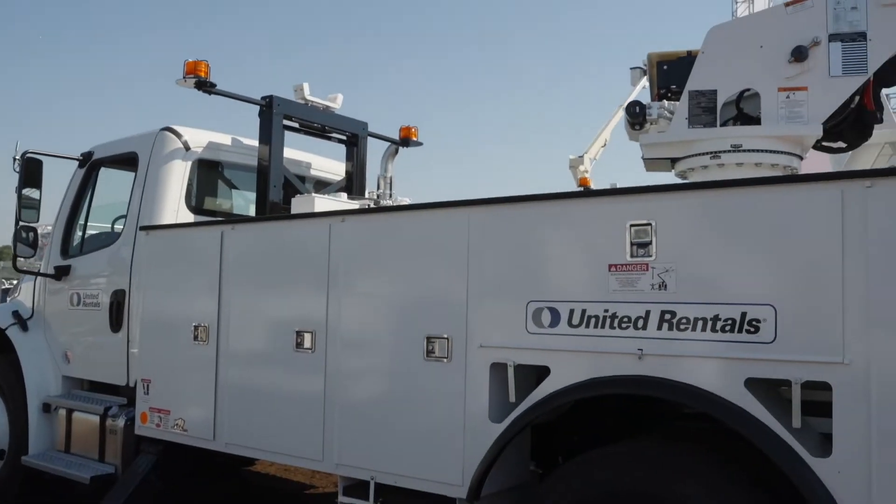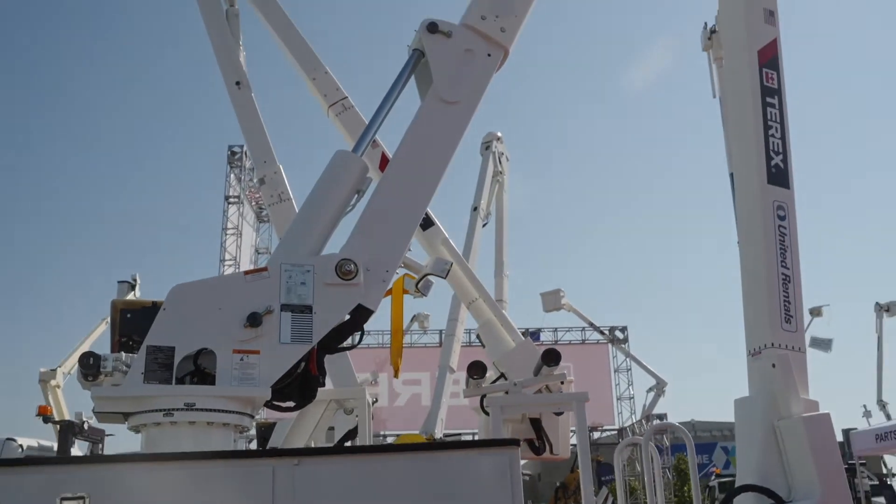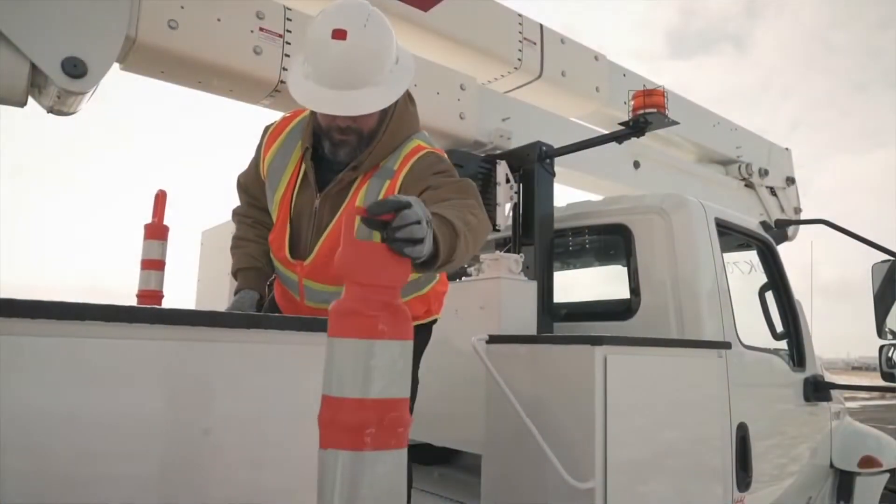As you get into some of our bigger products — looking just next to some of these — this would be more like a 14 kilowatt. We can go all the way up to a 28, depending again on that customer duty cycle.